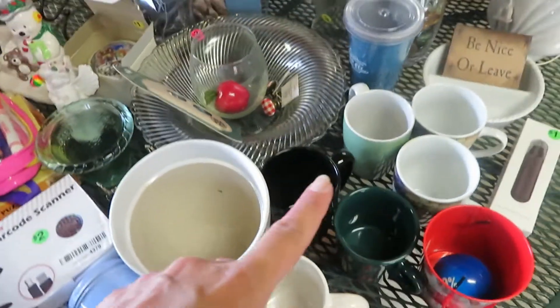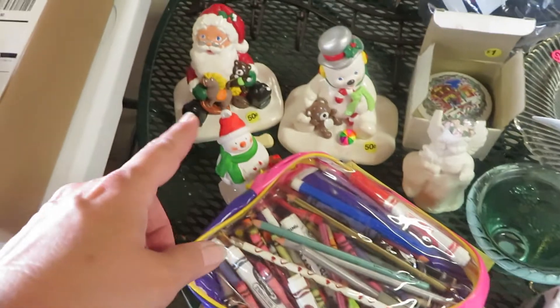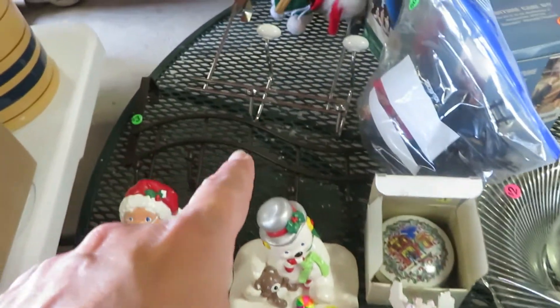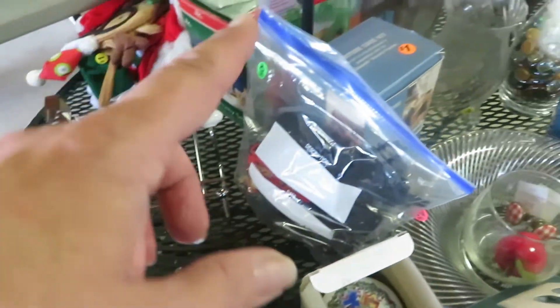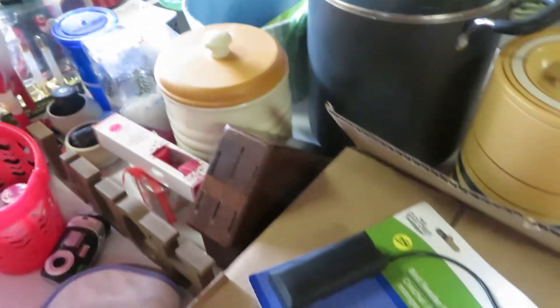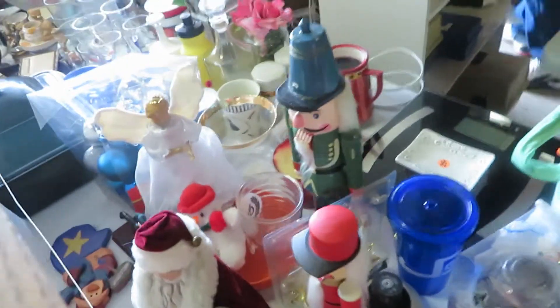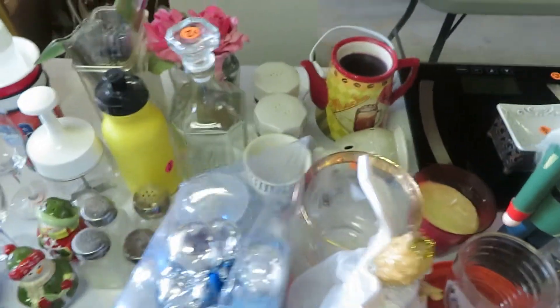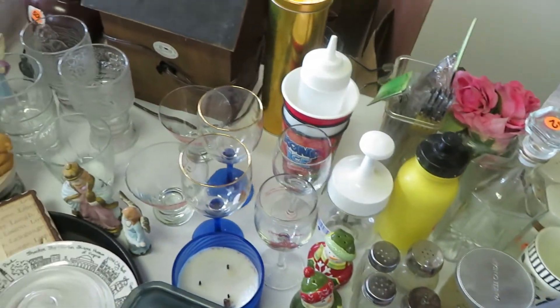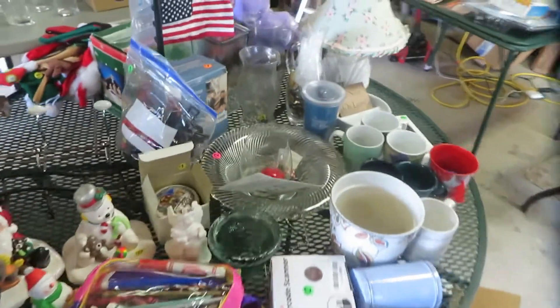We've got glassware, coffee cups, some glass bowls, kids' puzzles and crayons, and stocking holders for Christmas. We've got some racks, hanging racks, Christmas items, some cookware and silverware — there's odds and ends silverware in this box. All kinds of odds and ends here. Just in case you want to come and buy some of this stuff — there's Christmas decorations, glassware, all kinds of fun stuff.